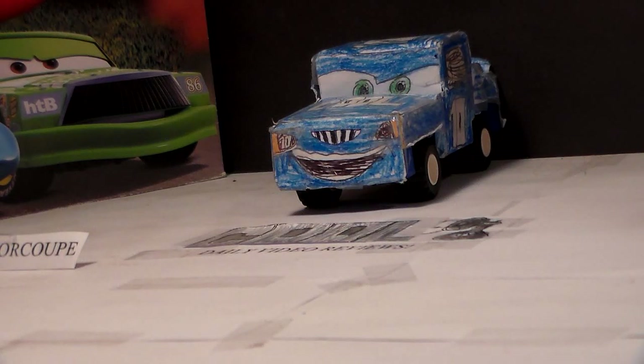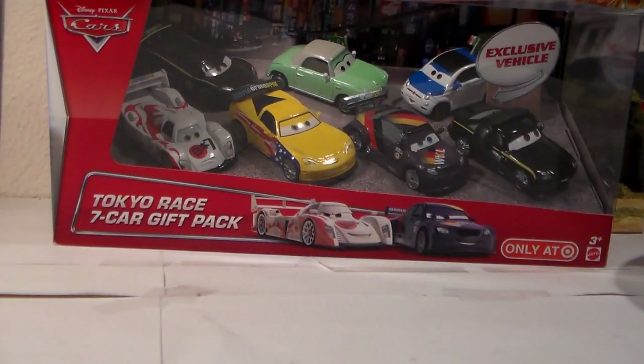Hey everyone, welcome to Collection TV. Today we're going to take a look at the new 2015 Tokyo Race 7 Car Gift Pack, only at Target.